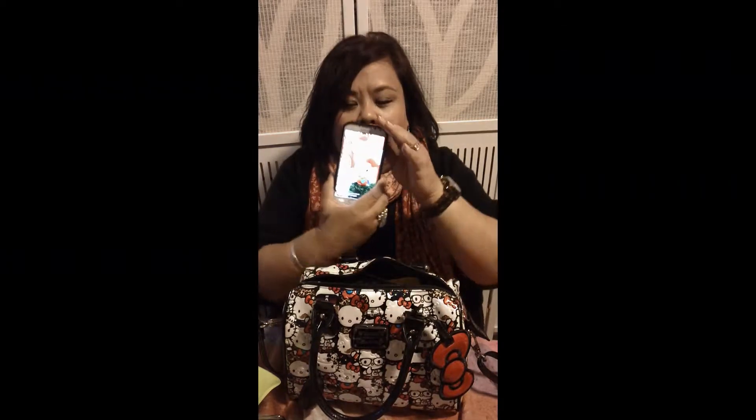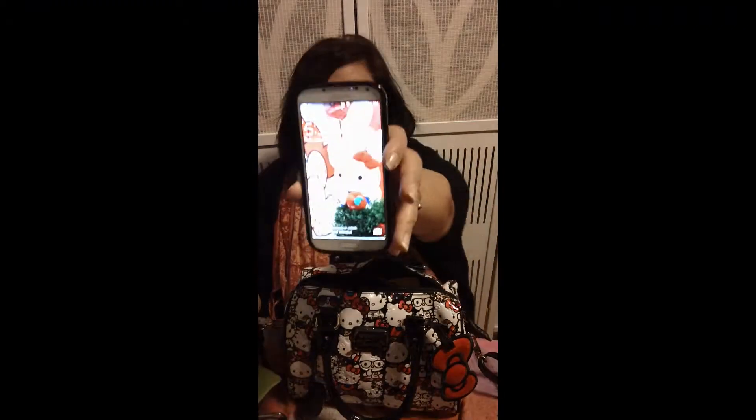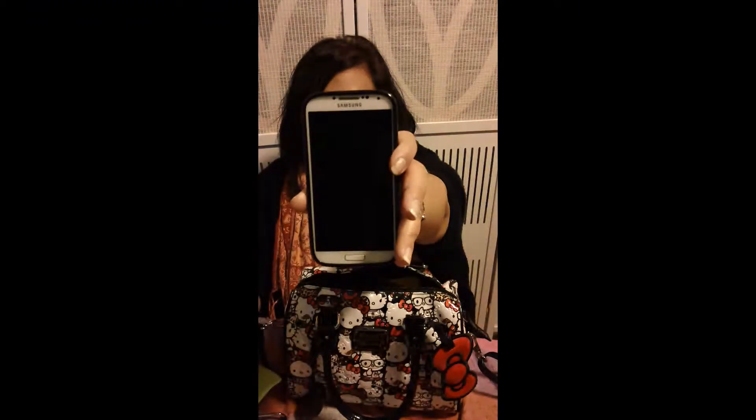So inside, I have my cell phone case and it's the Marc Jacobs cell phone case. Let me just tell you how obsessed I am with Hello Kitty — like everybody isn't. I have a Hello Kitty background on my phone.